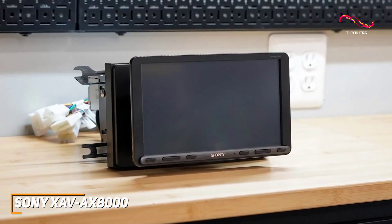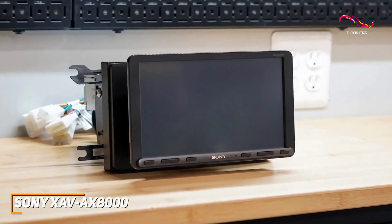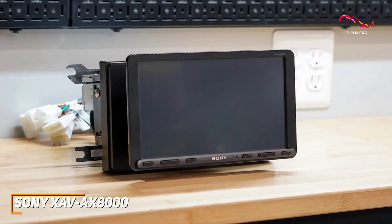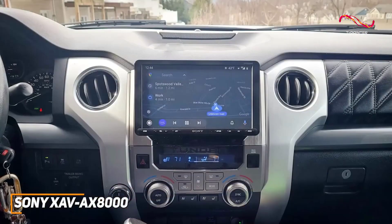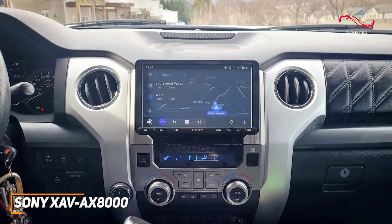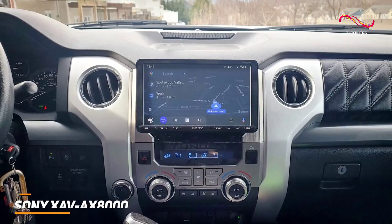The Sony XAV-AX8000 is an intuitive car stereo designed to provide a user-friendly interface, support for just about any file type, and a powerful, clear sound that can be customized to your liking. This is an excellent choice if you have some more money to spend and want a car stereo that's easy to use and can produce a satisfying listening experience.